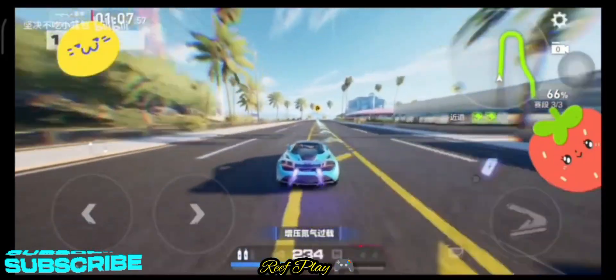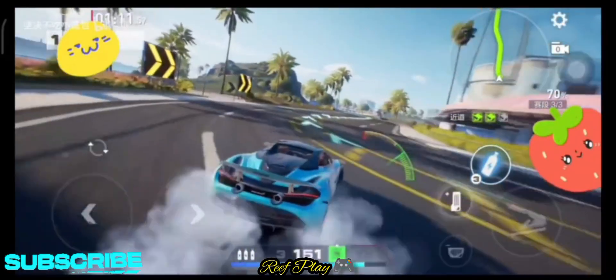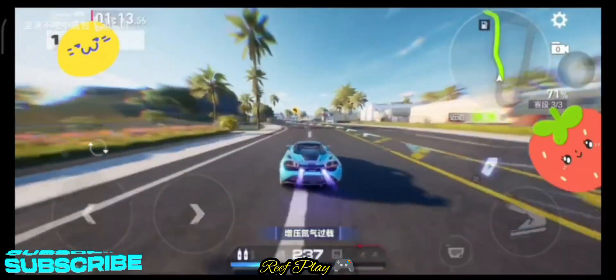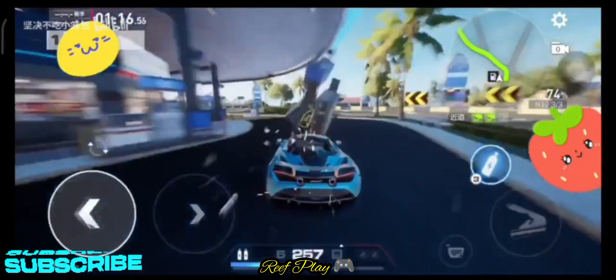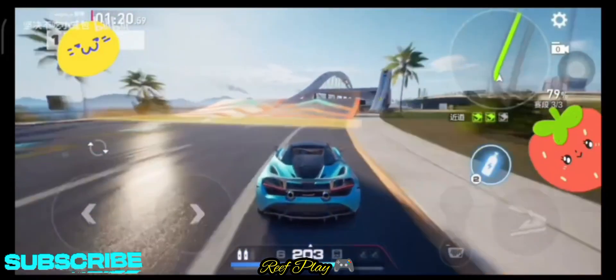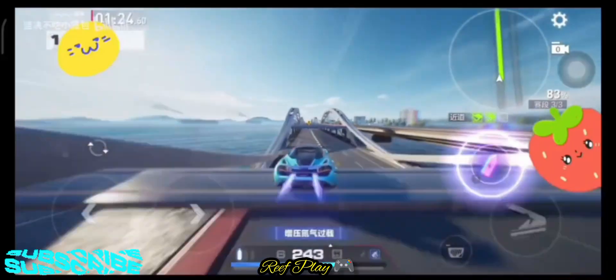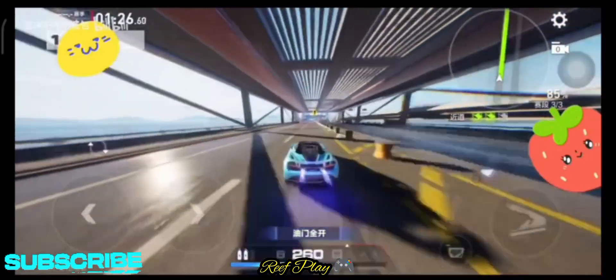One: if you don't have the Need for Speed Mobile app on your phone, use the Australia VPN to download it, because it's currently in beta test there. Tutorial link is in my description below. Two: once you have the Need for Speed Mobile app on your device, make sure you download the large 4-gigabyte data file.